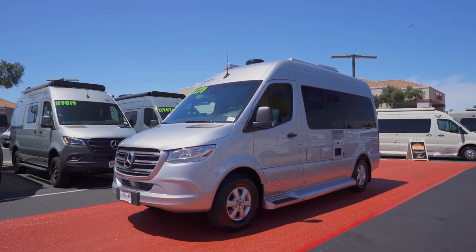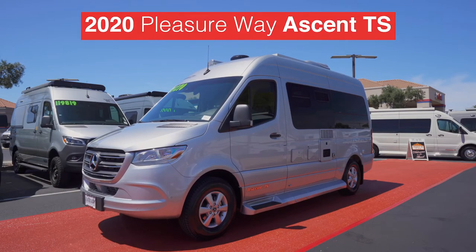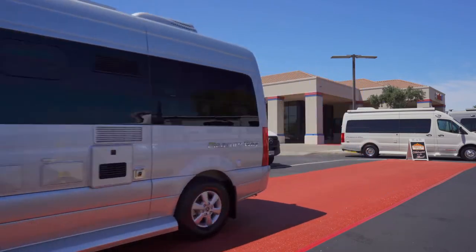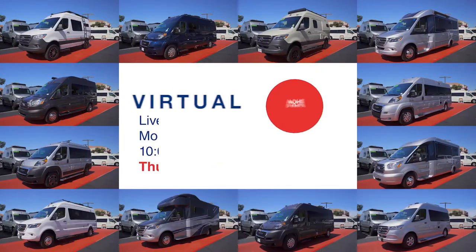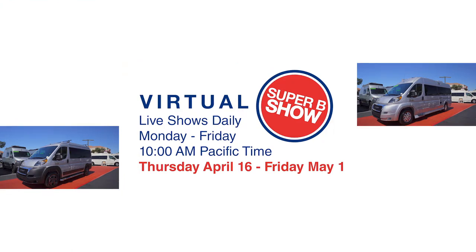We reach the end of the runway show as the Pleasure Way Ascent has arrived. The Ascent is also sporting charcoal — this seems to be the on-trend color of the evening. All the parties have arrived and we can't wait for the Virtual Super BEE RV Show to get underway. Thanks for joining the red carpet arrival show.